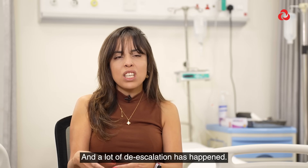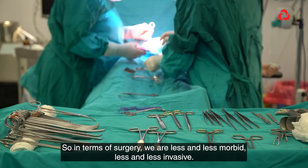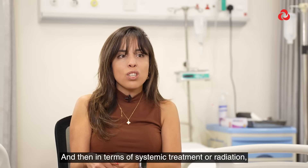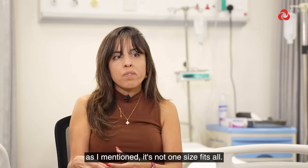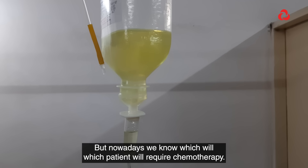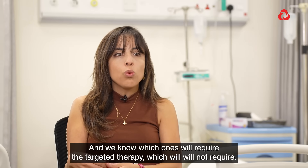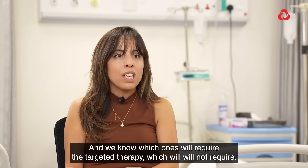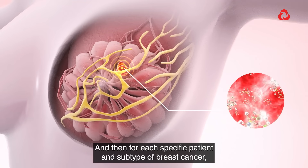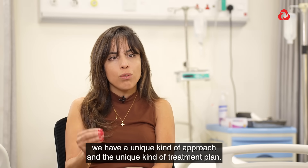A lot of de-escalation has happened. In terms of surgery, we are less and less morbid, less and less invasive. We do breast conservation surgeries more often than before. In terms of systemic treatment or radiation, it's not one size fits all. We know which patients will require chemotherapy, so we are using it less and less for early stages. We know which ones will require targeted therapy and which will not. It's more of a precision oncology approach, with a unique treatment plan for each specific patient and subtype of breast cancer.